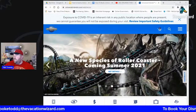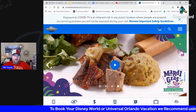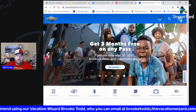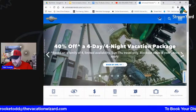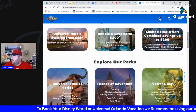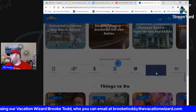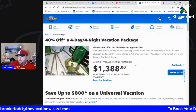So this is UniversalOrlando.com — the main page. You see the Velocicoaster, which is a new roller coaster, and Mardi Gras going on. When you scroll down to vacation packages, there's a big deal right now: 40% off a four-day, four-night vacation package at $1,388 for the entire family of four at Cabana Bay Resort. Let's book now and compare it to my Disney vacation, which is right at $2,400 to $2,500.